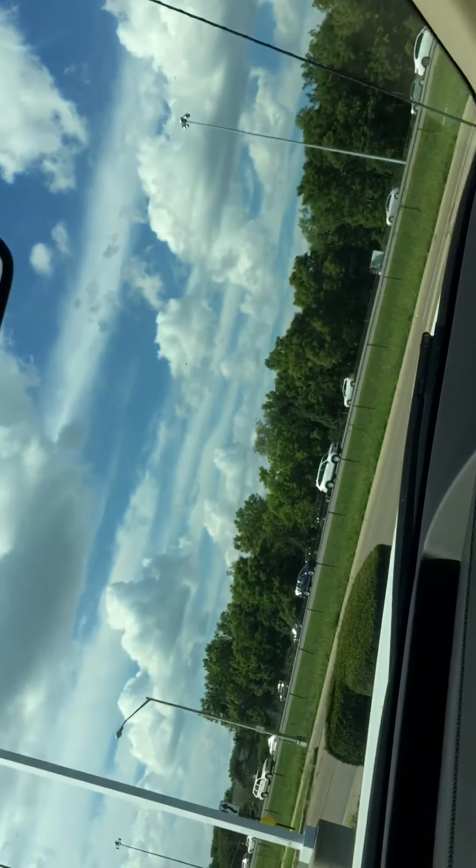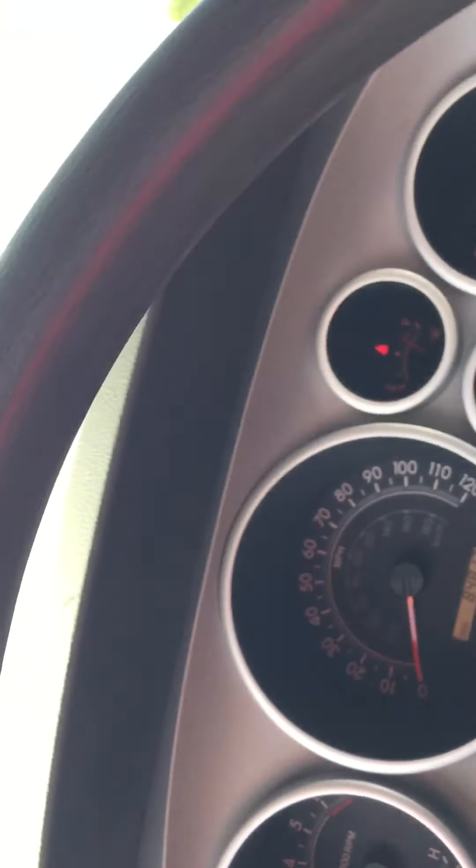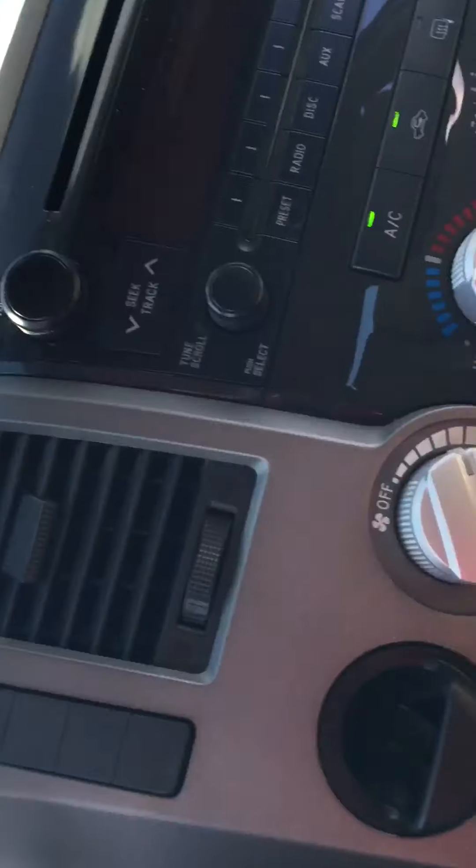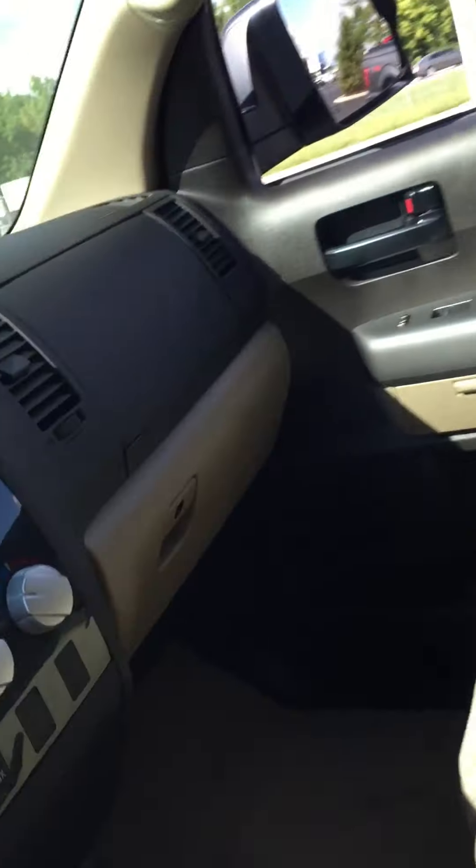Storage up here for sunglasses, and then a little card holder there — credit card holder or whatnot. This is the two-wheel drive model. And that is your Germain Toyota Columbus.